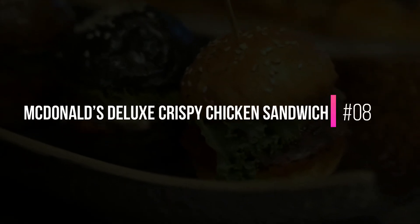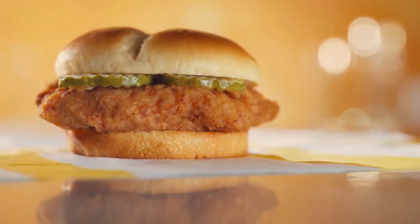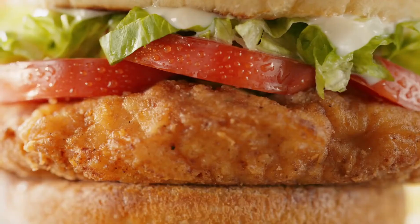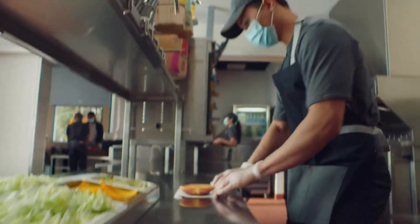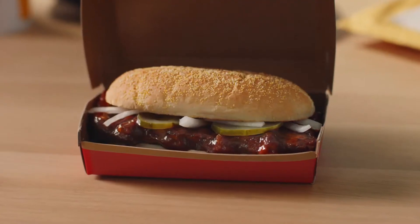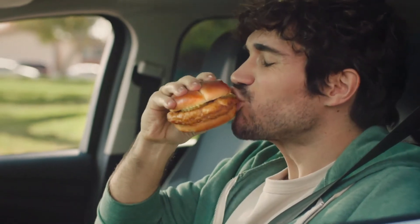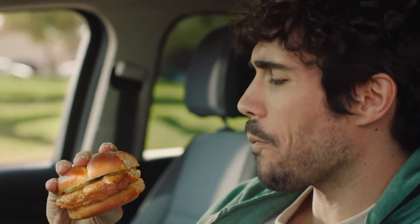8. McDonald's Deluxe Crispy Chicken Sandwich. McDonald's original sub-par fried chicken sandwich has been replaced by a brand-new crispy chicken sandwich, which is available in three formats: original with crinkle-cut pickles, spicy with pickles and a spicy pepper sauce, and deluxe with pickles, lettuce, tomato, and mayo. Each is served on a buttered, toasted potato roll, which differs from the brioche bun favored by Popeyes and the new KFC option.